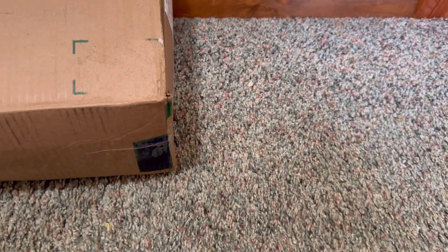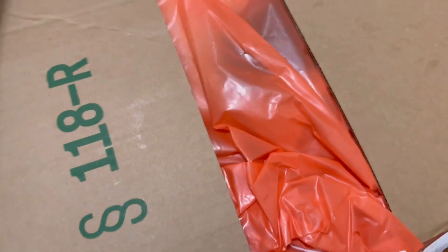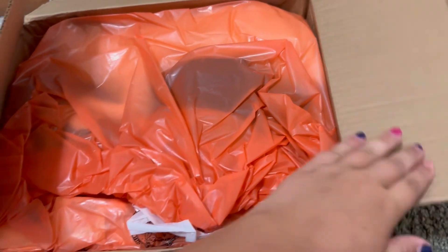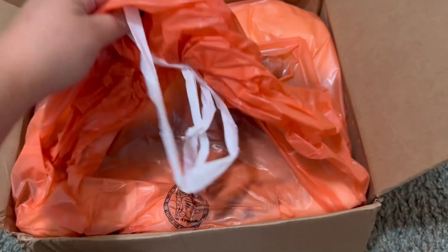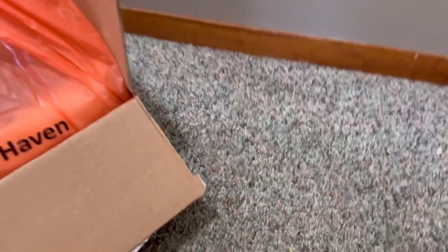Hey everyone! So Stacey and I did a little trade and I am going to open it on camera. I had a feeling this would be here today because she got hers yesterday, so I'm like, well mine should be here by today.